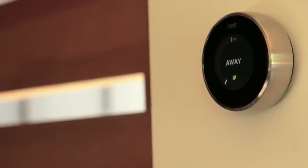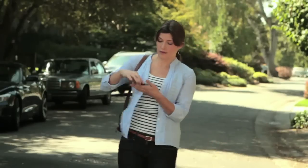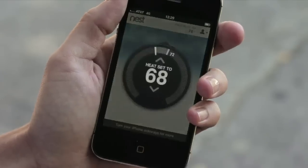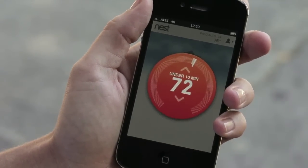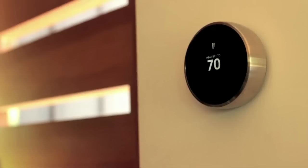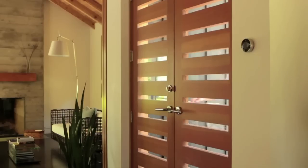What consumer product would you compare this to? When we started, we wanted to build a thermostat for the iPhone generation. There's a whole generation of folks now that are used to beautiful experiences, this kind of palm-of-your-hand control, and buying a premium product for an affordable price. For $249, you get a beautiful product that's easy to use, you can use your iPhone to control it remotely, and it helps you save money.